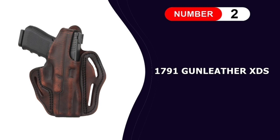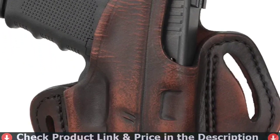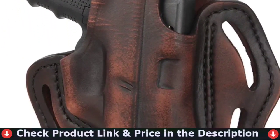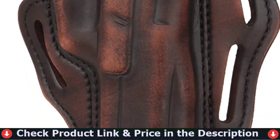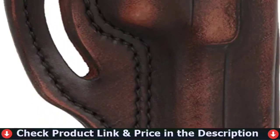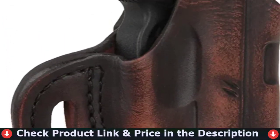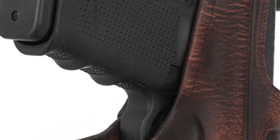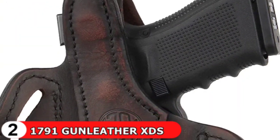Number two in this best holster for Glock 17 list is 1791 Gun Leather XDS Glock 17 Leather Gun Holster. Many of our top-selling holsters offer Level 2 protection by securing firearms with an extra snap. While all of our premium leather holsters come with a snug fit and excellent retention, you want to know your weapon won't accidentally discharge in any situation. You can count on 1791 Gun Leather for a trustworthy, long-lasting holster that keeps you confidently in control.